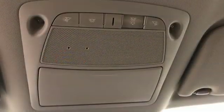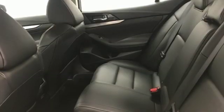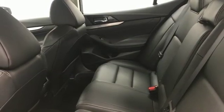Dual-zone climate control, V6 engine, aluminum wheels, gas pressurized shocks, and power heated mirrors.